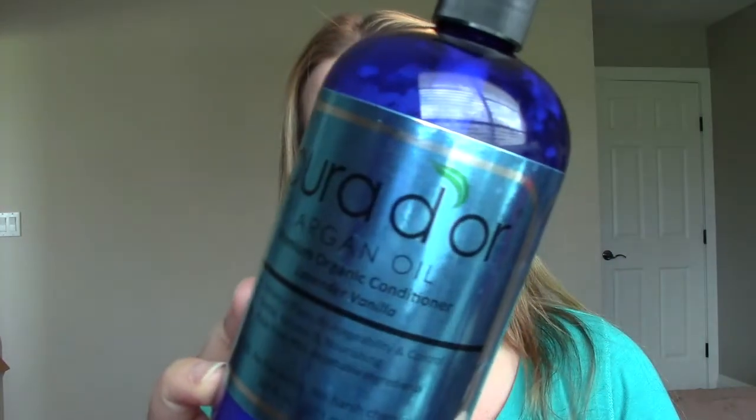Then I have the Pura D'Or Argan Oil Premium Organic Conditioner in the scent Lavender Vanilla. I also have their Argan Oil for body, hair, and face treatment in a little bottle. And then the last thing I had to try out, again one of my favorites, is the Argan Oil Organic Face Cream.